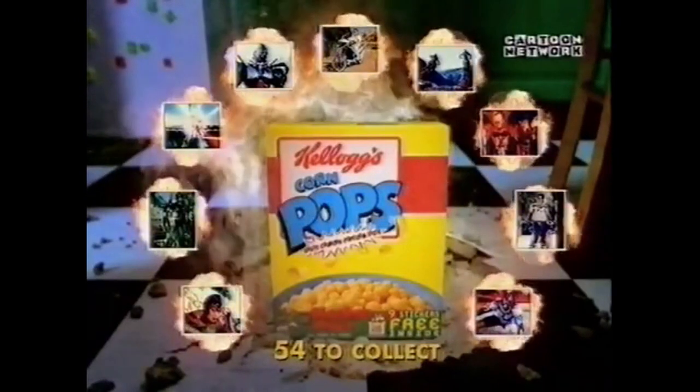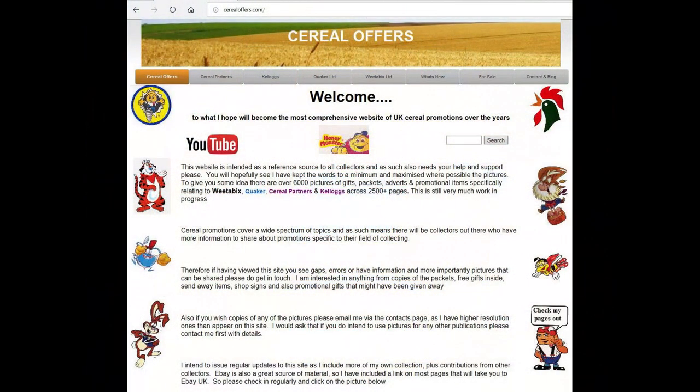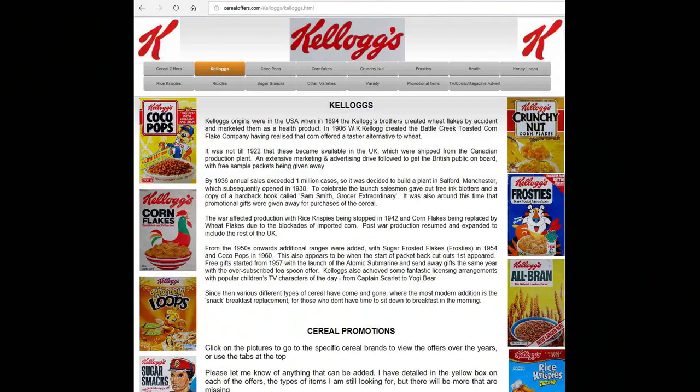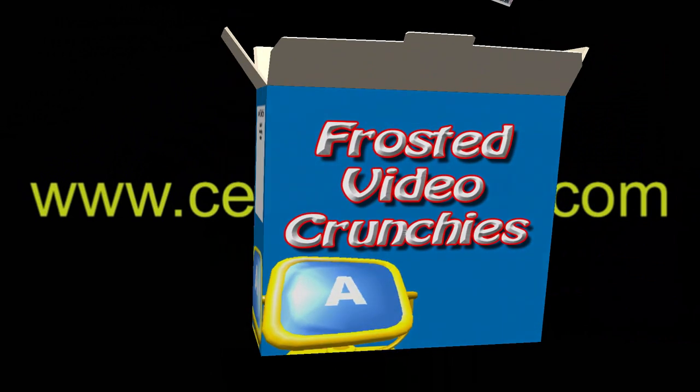There are nine free Masked Rider Stickers to collect in every special pack of Kellogg's Corn Pops. So if you're interested in this and other cereal offers, please go to my website SerialOffers.com and click on Kellogg's.